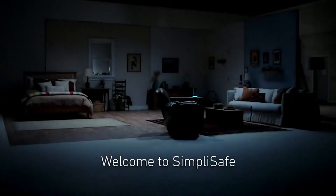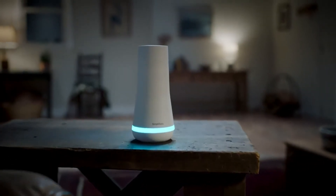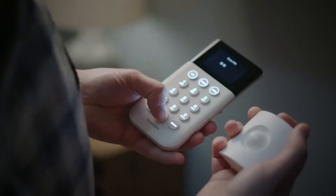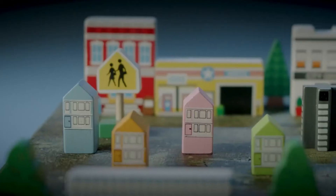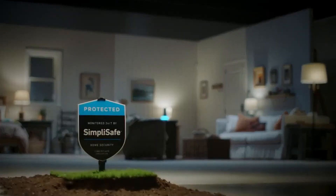Welcome to SimpliSafe. SimpliSafe is a pioneer in wireless home security, engineered to deliver robust, whole-home protection, and yet it's surprisingly simple to install and use. More than a million homes and over 100,000 businesses are protected by SimpliSafe.